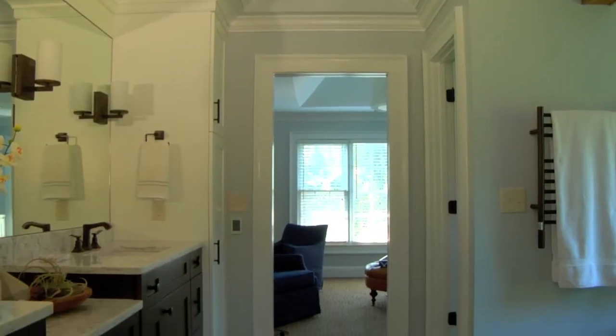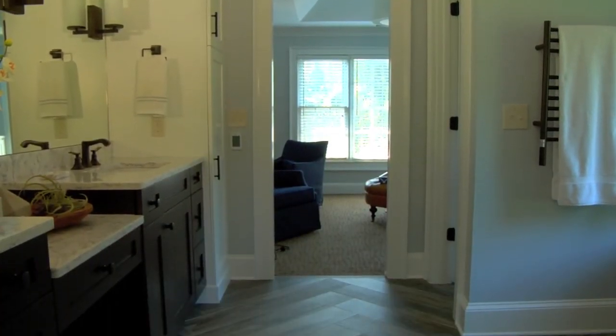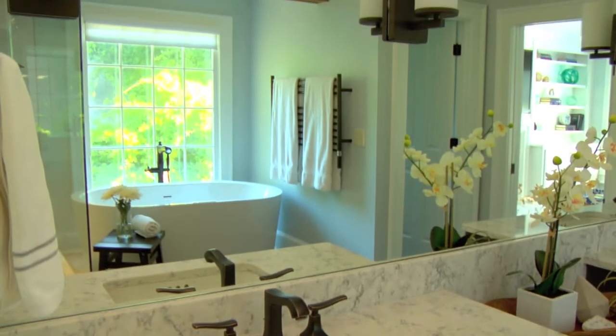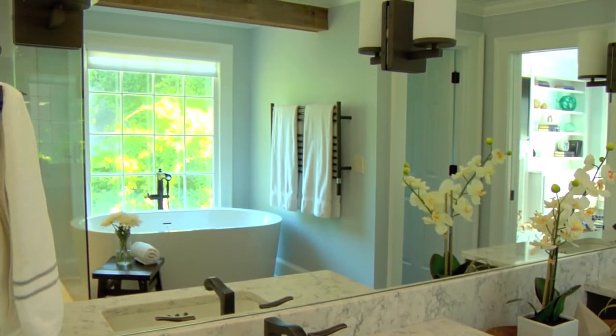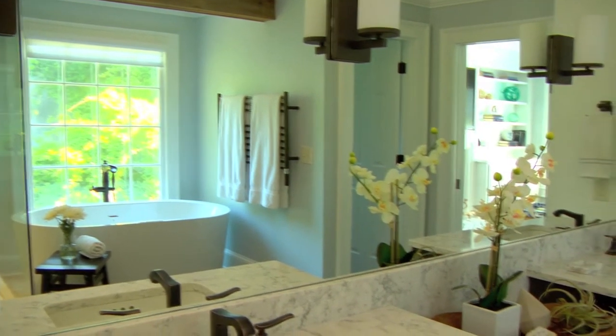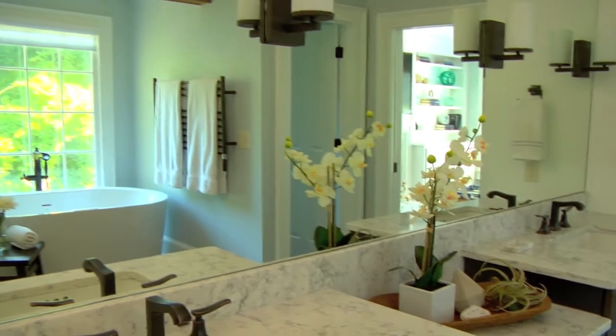The darker colors bring the weight a little bit closer to the floor; the lighter colors keep it open in the area above. Here's a tip for creating more visual openness within the room: going with a larger full-length mirror as opposed to separate framed mirrors helps light bounce around the room and gives you the perception of a more open space.